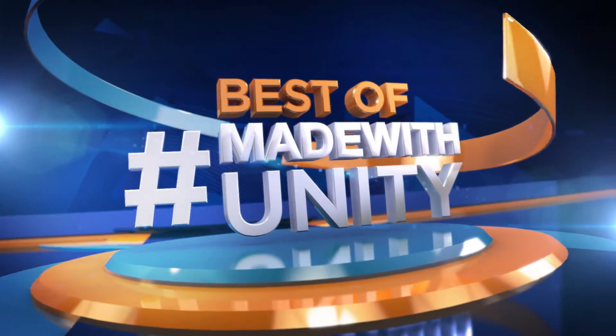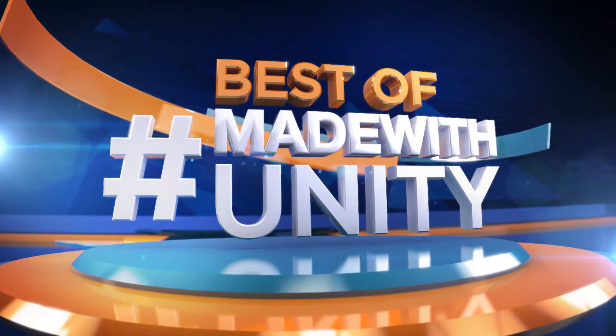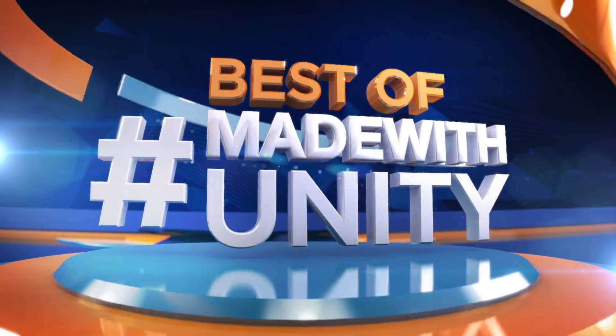Every week we scour the internet to find the most amazing, creative and jaw-dropping content developed in Unity. This is Game Dev HQ and enjoy the best of Made with Unity.